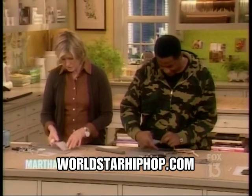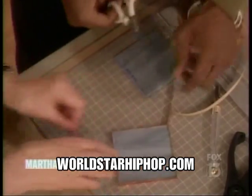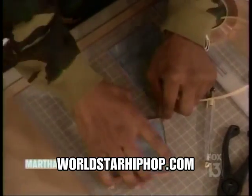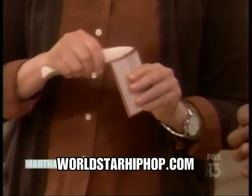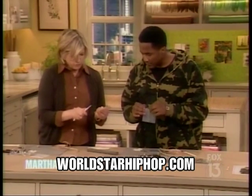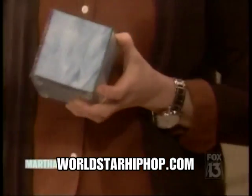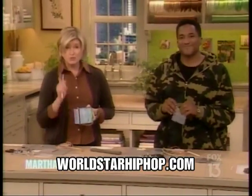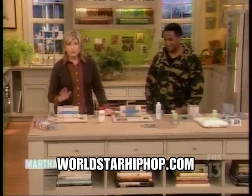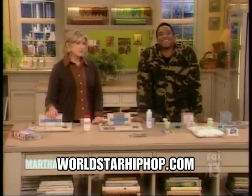Now cut that off with your scissor, and take your little bone folder — this is called a bone folder — and you smooth this out, because this is what you're going to actually solder. The copper wire is going to hold the whole thing together and give you this beautiful soldered edge. We're going to do that when we come back, so don't go away.